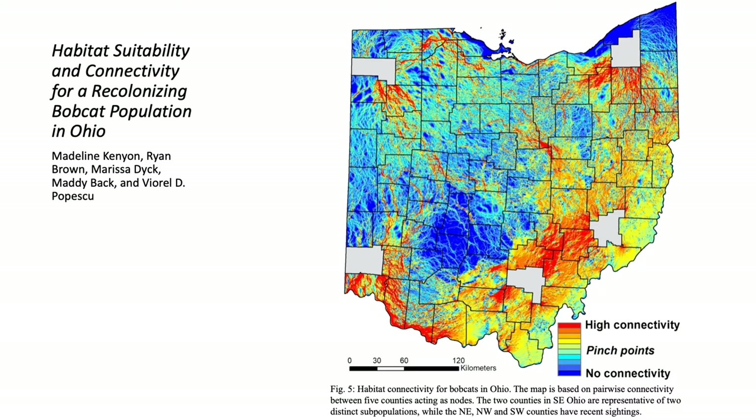The southern and southeastern subpopulations have a high flow between them due to highly suitable forest cover. Between the southern and southwestern Ohio nodes, connectivity was lower and concentrated along the Ohio River Valley, which is one of the potential pinch points and corridors bobcats disperse through to avoid traveling through agricultural and urban development in that area.